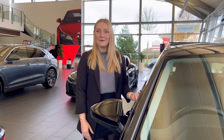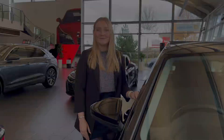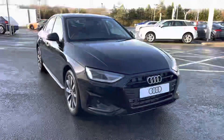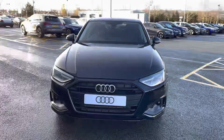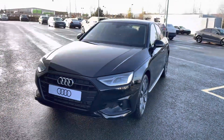Hello, my name is Jess from Stoke Audi and today I'm going to be walking you around this brand new Audi. Here we have the stunning Audi A4 Saloon Sport Edition. This model is finished in the beautiful Mythos Black metallic paint which really complements the exterior styling nicely.